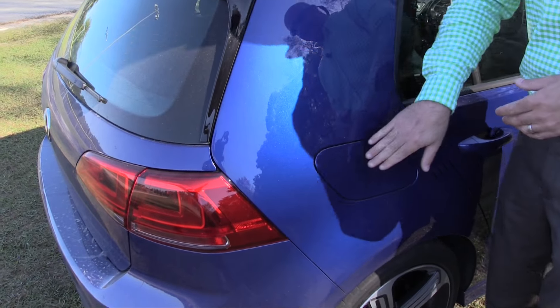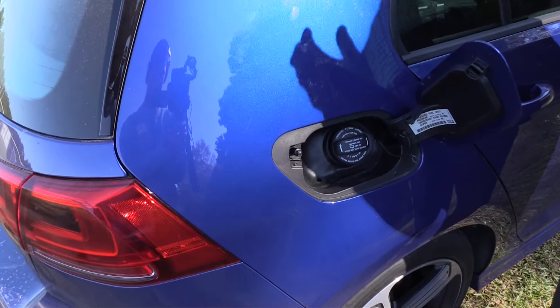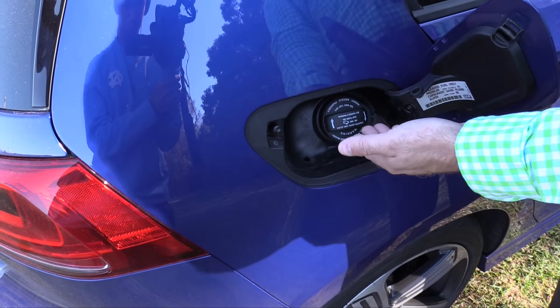One thing I like about the security: the gas fill-up area is locked when the vehicle is locked. Once unlocked, you simply press here and it opens right up. One thing you'll notice — definitely not new school, still old school with the cap system.